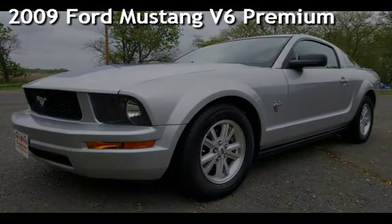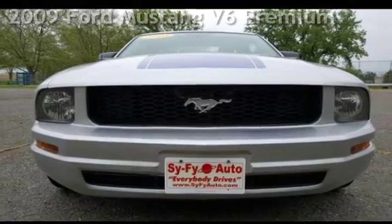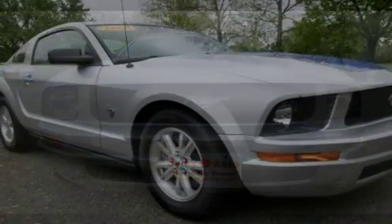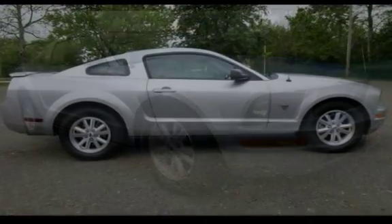Presenting a pre-owned 2009 Ford Mustang V6 Premium. This two-door coupe has a six-cylinder, 4.0-liter V6 engine, with rear-wheel drive, and an automatic transmission.